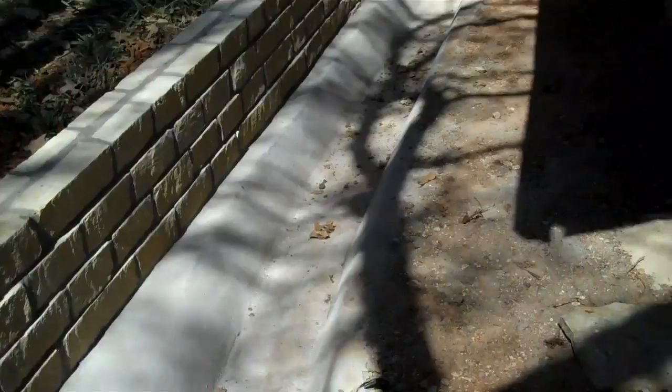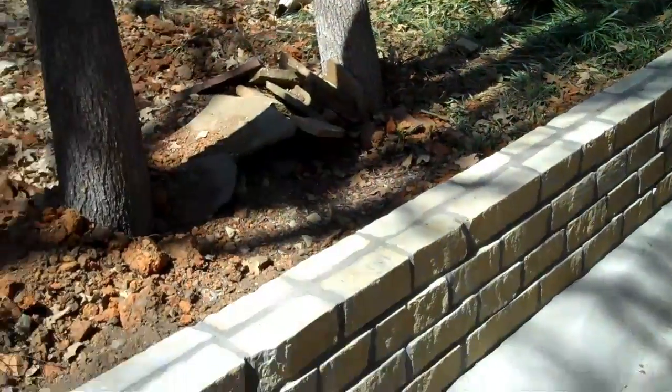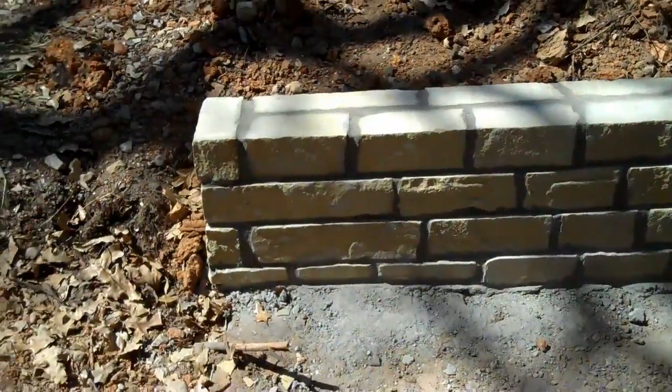It goes around the front of the house and goes out to the side yard and goes downhill. And we've added this retaining wall to keep the dirt from moving down.